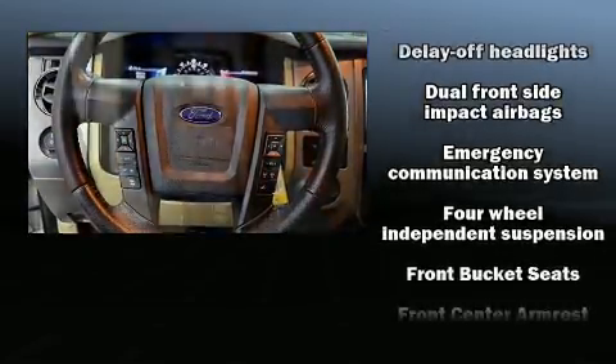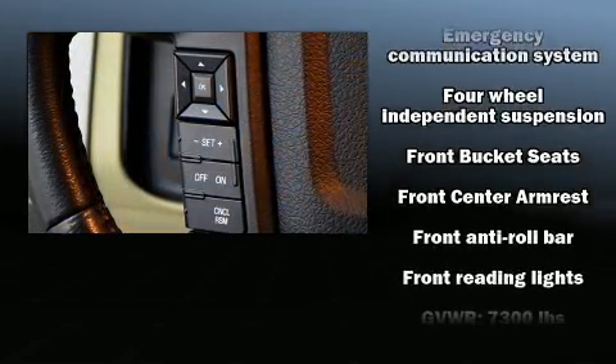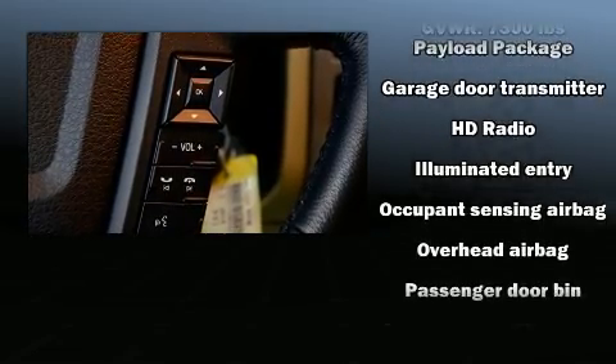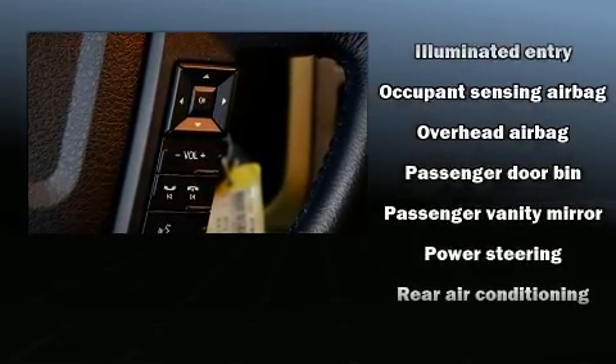Ford ensures the safety and security of its passengers with equipment such as brake assist, an emergency communication system, and four-wheel disc brakes with ABS.